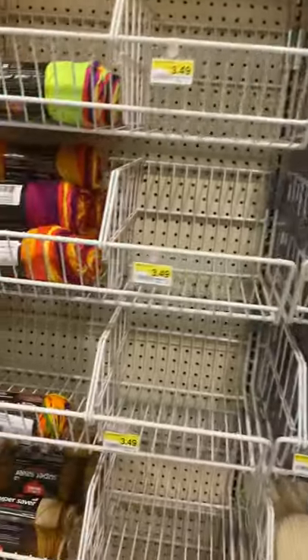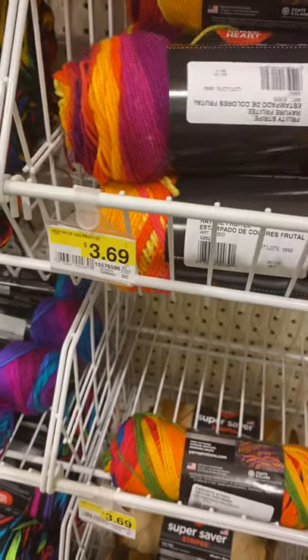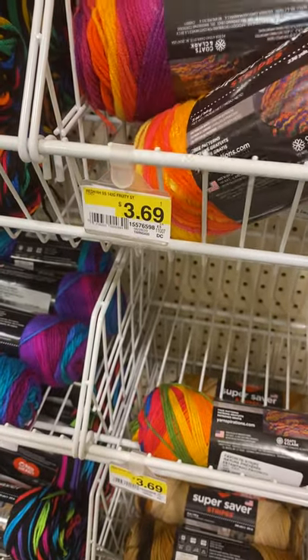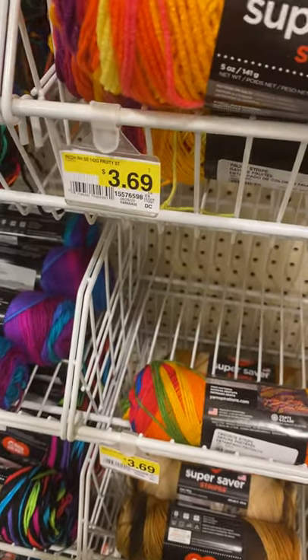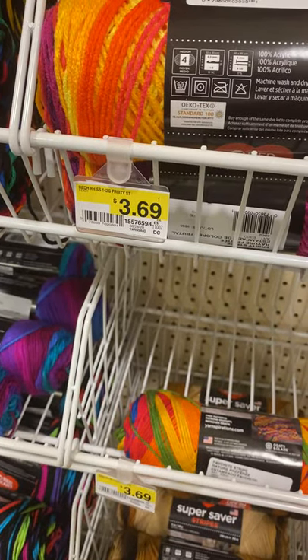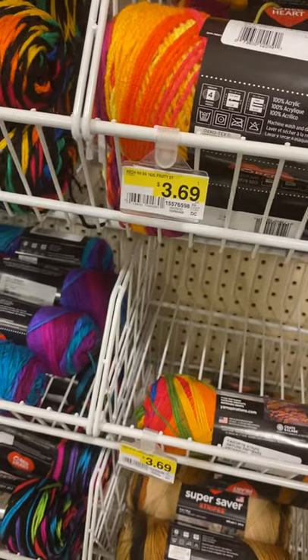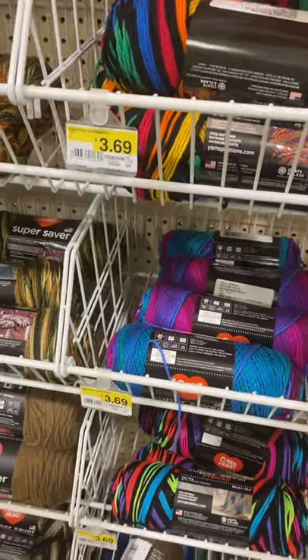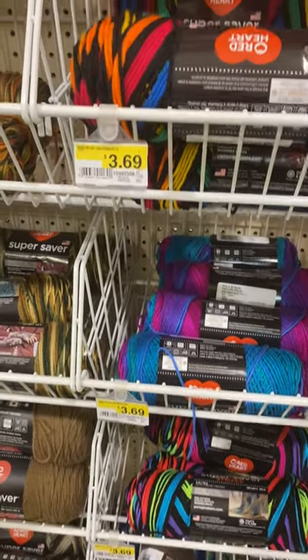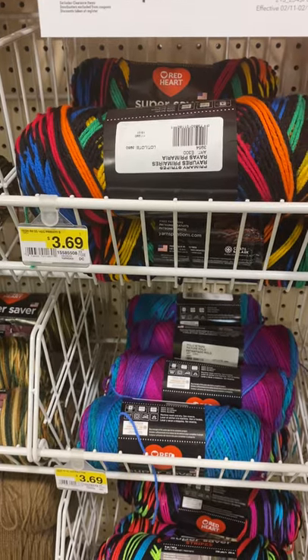Oh, this is cute — fun color. Fruity Stripe. And this is Red Heart Super Saver, a four weight, I-9 crochet hook, and a US 8 knitting needle. That's fun, that's cute — it's more of a winter color, like a Crayola. Primary Stripe.